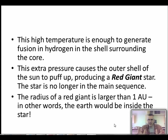To put it into perspective, the radius of a red giant star - the whole star - would be about the size of Earth's orbit, so it's much much bigger than our sun.